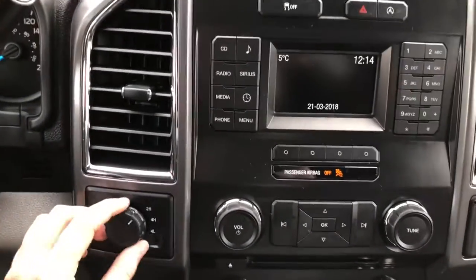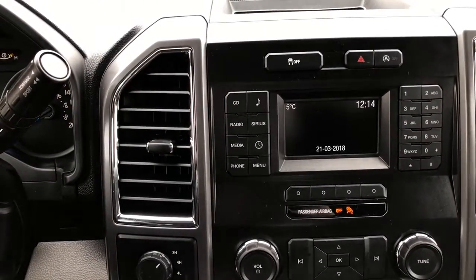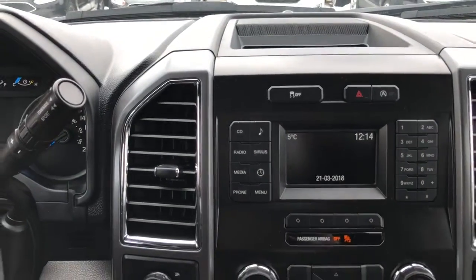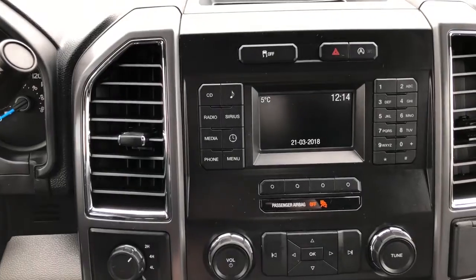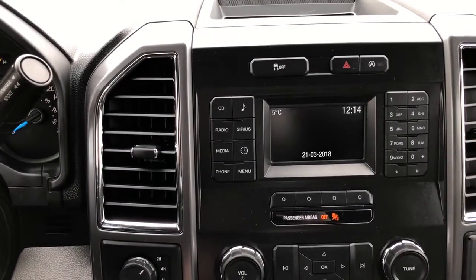Moving into the middle, you have your drivetrain selection here on the left where you can switch between two-wheel and four-wheel drive. You have your traction control located right up top. You have your hazard lights and your auto start-stop feature. That auto start-stop feature will actually shut your engine down when you come to a complete stop, allowing you to save even more gas in this already fuel-efficient truck.